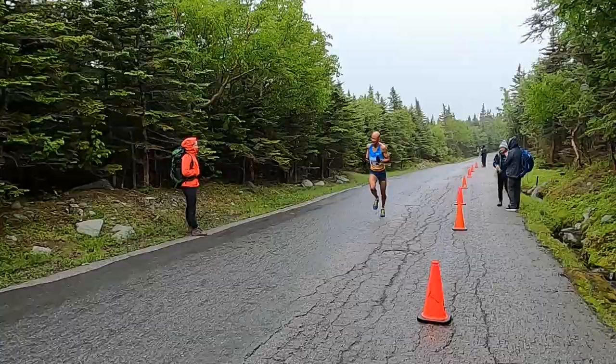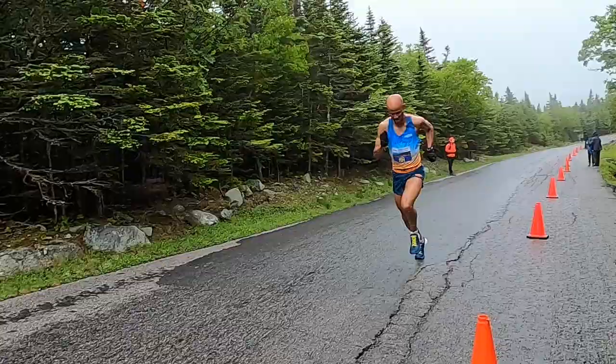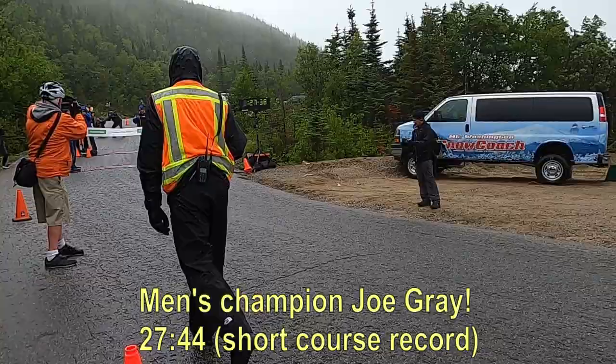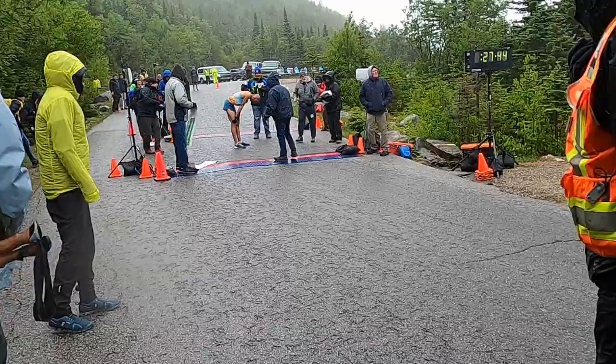The last time we went halfway, it was 28:50 on the clock for the women — it will be considerably less than that. And it will earn him a course bonus and yet another win. For the pride and joy of the Rocky Mountain State of Colorado, Joe Gray. Unofficially 27:40 for a new halfway course record.